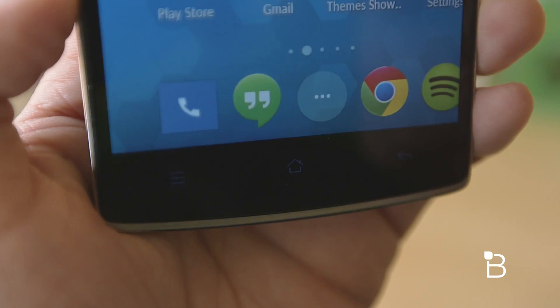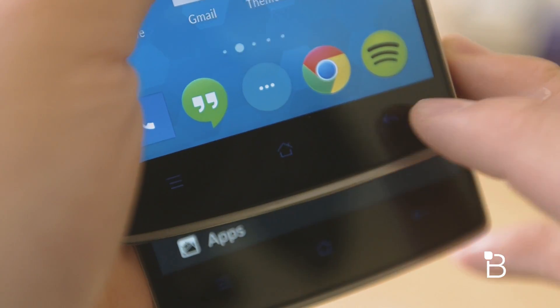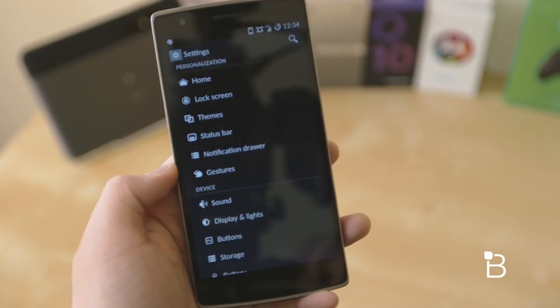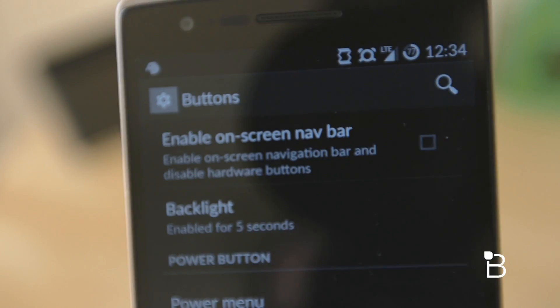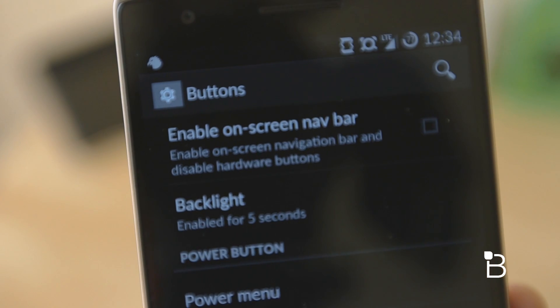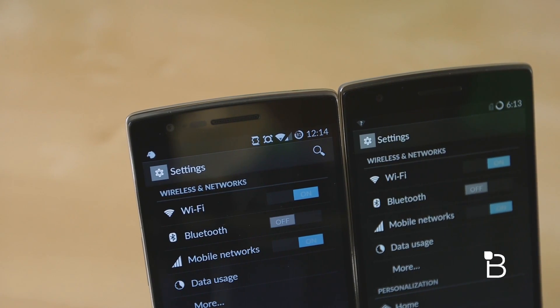OnePlus also increased the capacitive button illumination, though the backlight is still very faint, so the buttons are still difficult to see during the day, but they're noticeably brighter in lower light conditions. Unfortunately, there's no option to tweak the brightness of the buttons just yet, so hopefully that's added in a future build. Within the settings app, there's also a new search button up at the top, making it super easy to find what you're looking for.